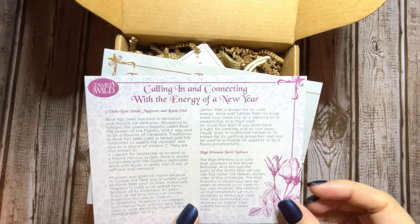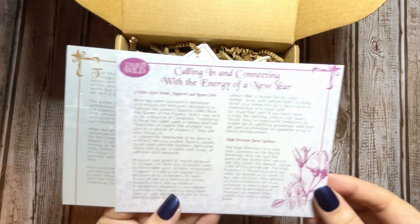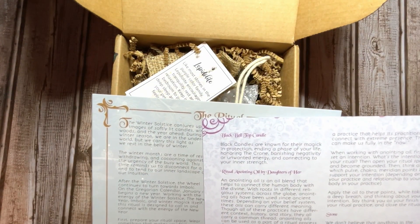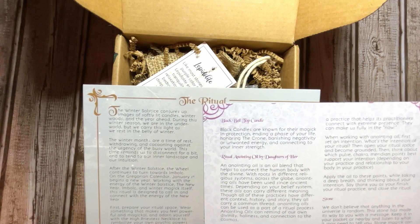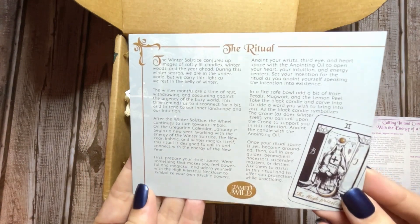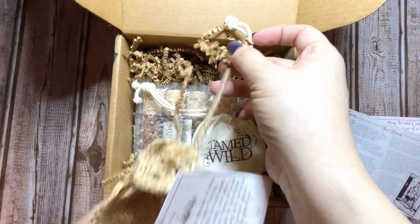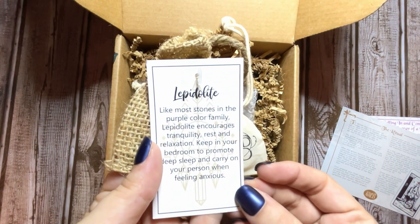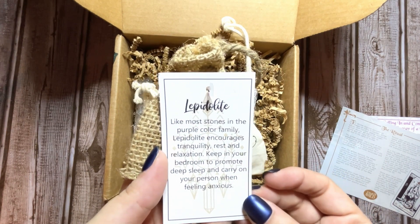We've got some vials — it looks like it has rose petals, mugwort, and lemon peel — a tarot necklace, a black bell top candle, a ritual anointing oil, and a stone. It comes with a ritual card. And for the stone, we have lepidolite.